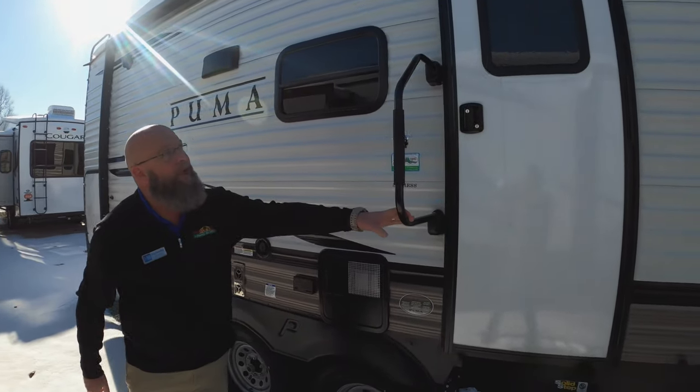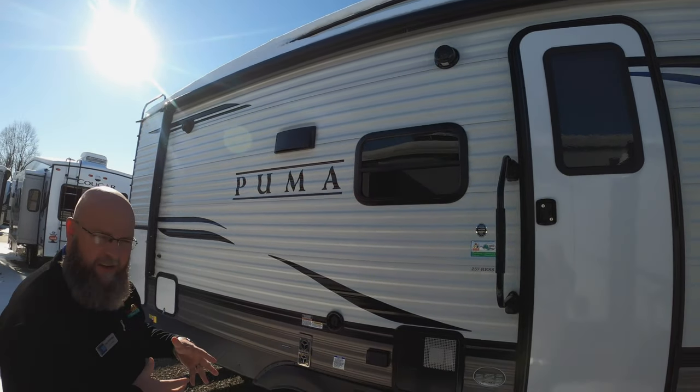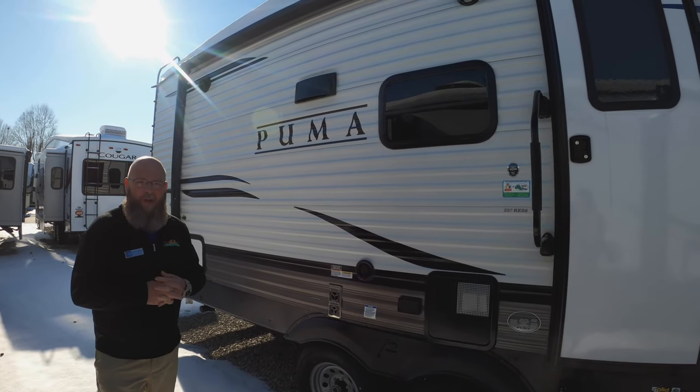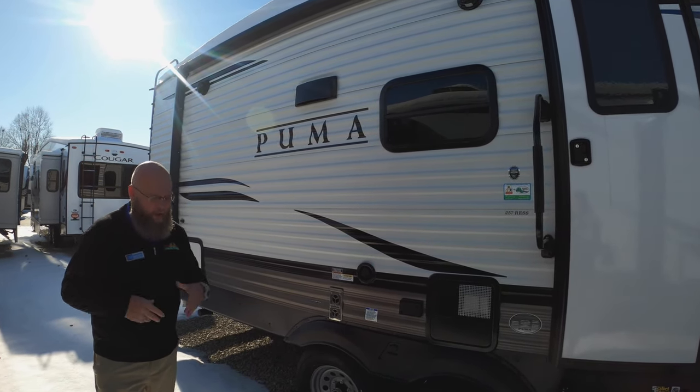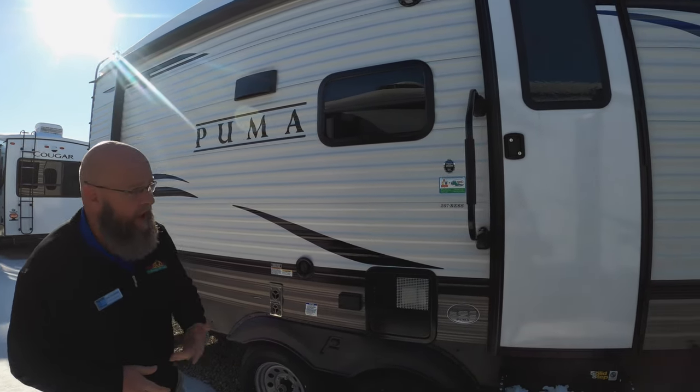Your swing away grab handle. You'll enjoy the outside speakers, so you can sit down underneath the awning — maybe not today unless you're dressed nice — listen to some tunes, hang out with the family, put your picnic table right here. That's the cool stuff on the outside.